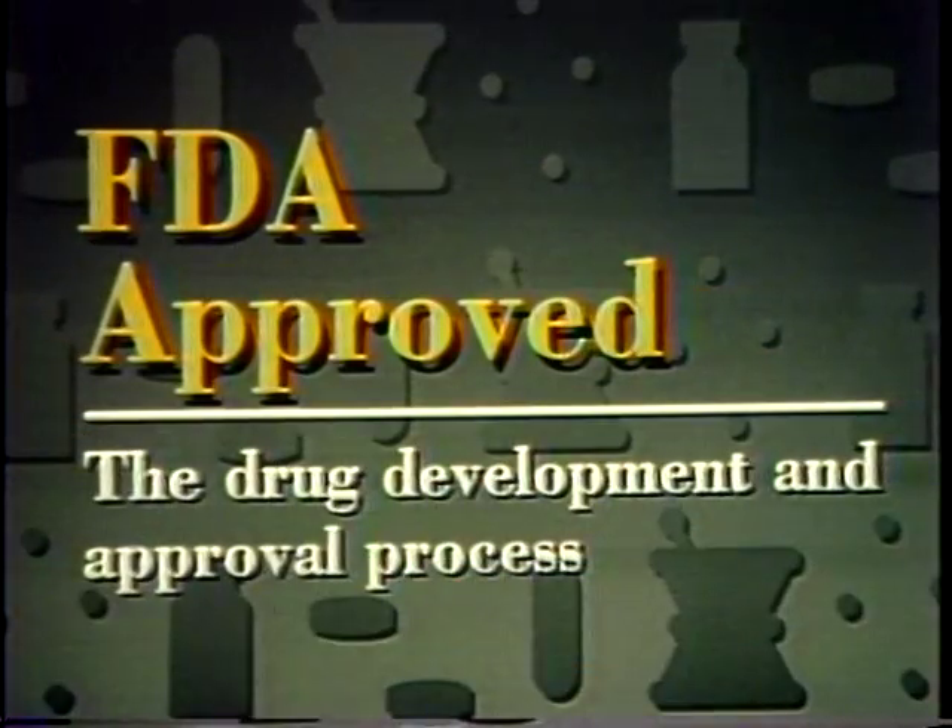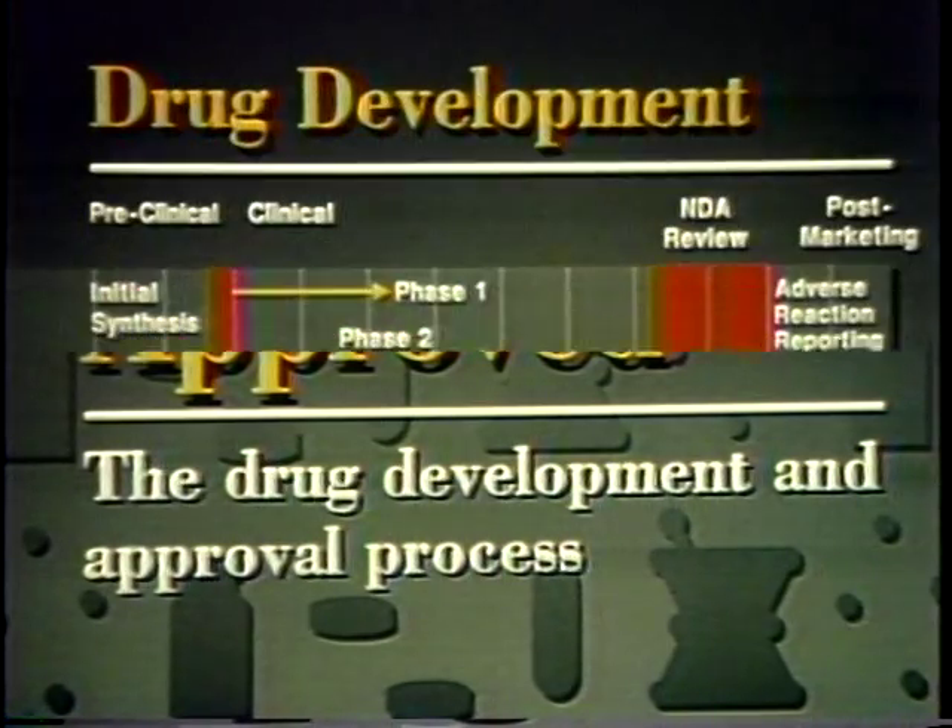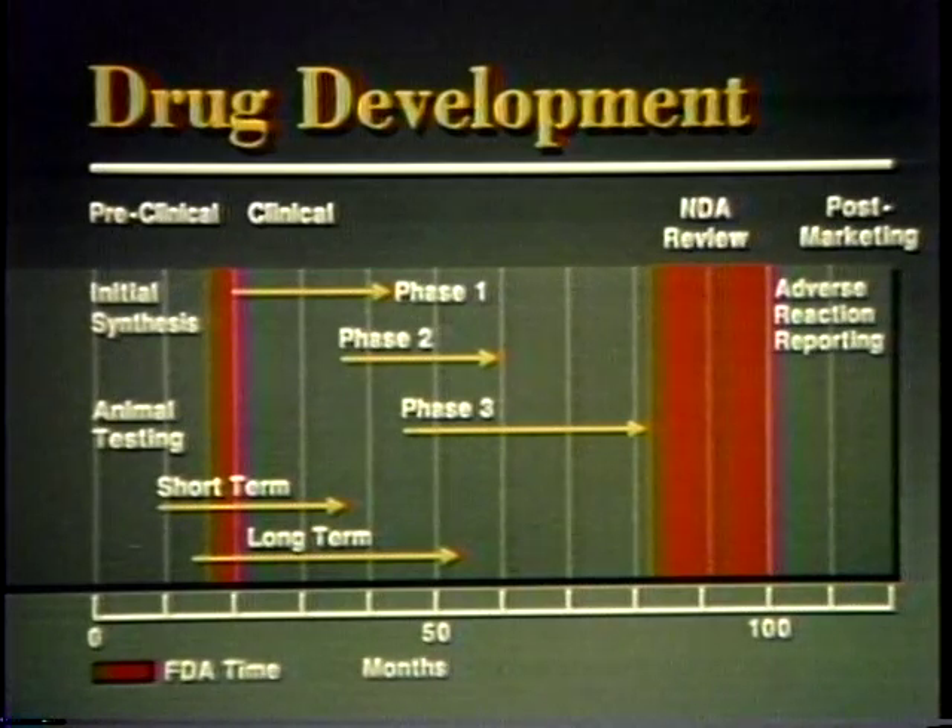The title of this program is FDA Approved. We'll look at how the pharmaceutical industry develops a new drug and how FDA decides when a drug is safe and effective. It takes about 10 years and $125 million to get an important new drug on the market. Most of this time is spent by the manufacturer in testing, while FDA spends about two years reviewing the test results.